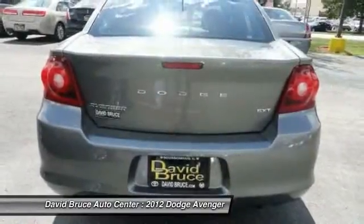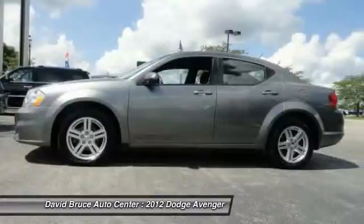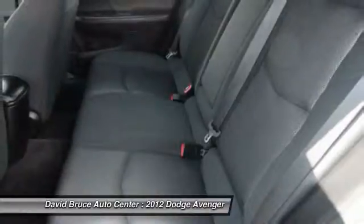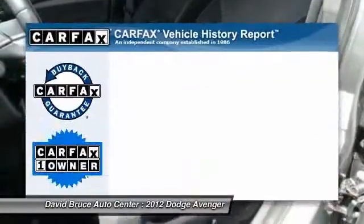Here are some of this vehicle's great options: traction control, dual airbags, alloy wheels, front air conditioning, keyless entry, cruise control, power windows, MP3 player, power door locks.